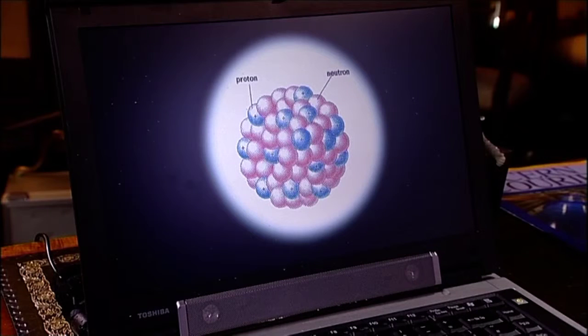Is the nucleus fundamental? No. It too has an inner structure — it's made up of neutrons and protons. The neutron and proton are very similar to each other; it's just that the proton carries a positive electric charge, whereas the neutron has none. It's the charge on the protons that gives the nucleus as a whole its positive charge.